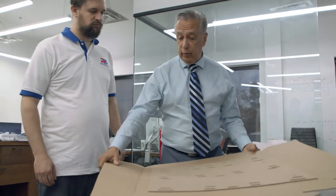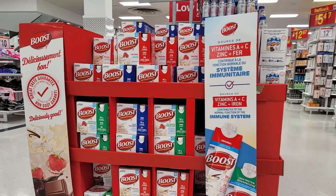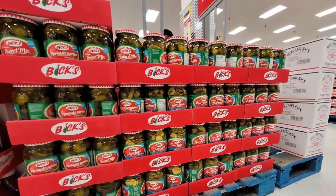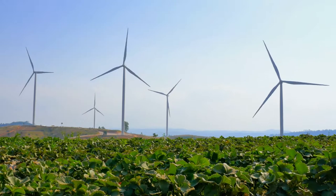A corrugated board typically requires a lot of paper material. For companies looking to utilize these displays for heavier items, they're faced with the impossible dilemma of having to choose between strength or sustainability, and with the added pressure of having to be eco-friendly and resource-efficient.